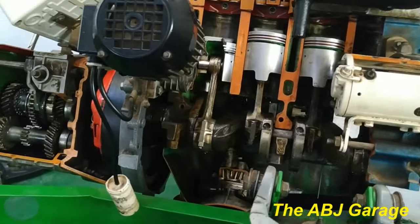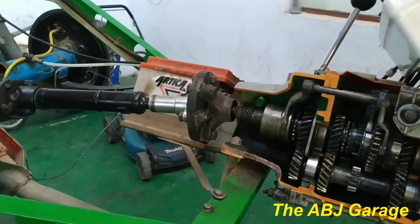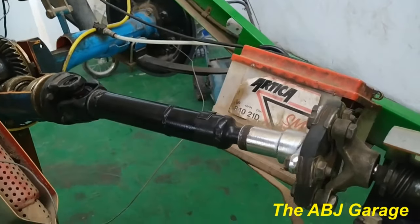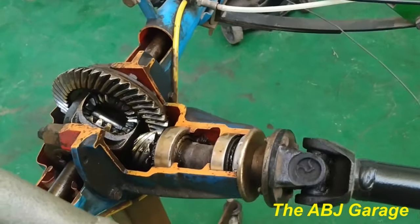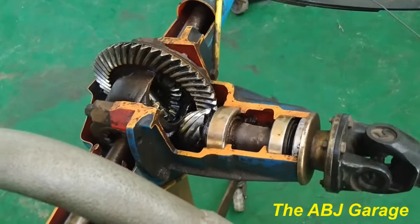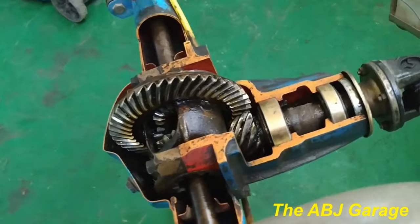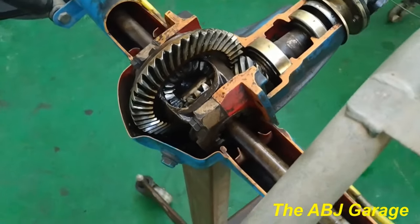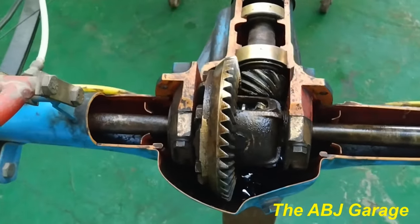The second symptom of differential trouble is whining noise. The most common symptom that appears due to lack of lubrication over internal components of the differential is a whining noise. This lack of lubrication can be caused by a leak of fluid from the differential, which will inevitably lead to a whining noise.